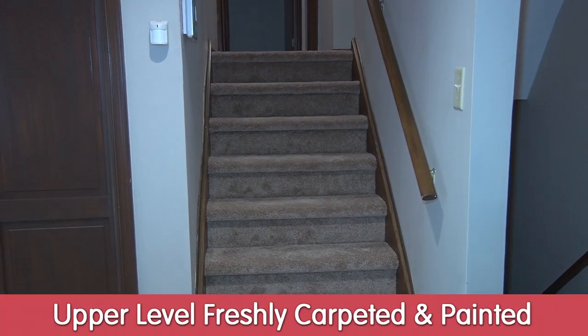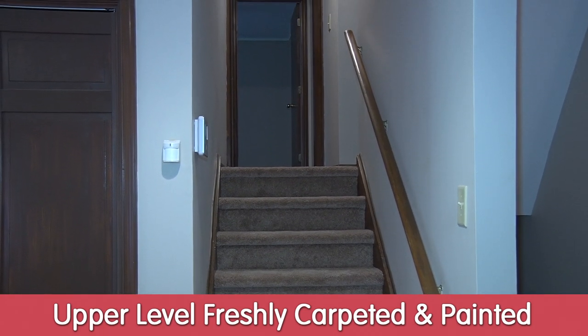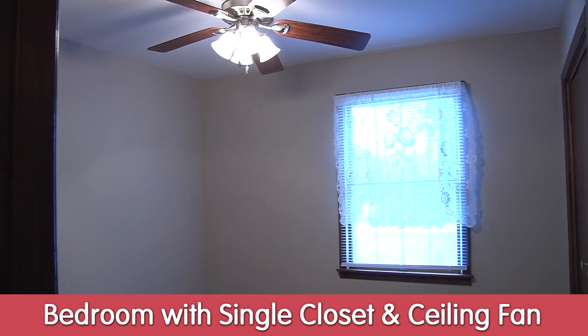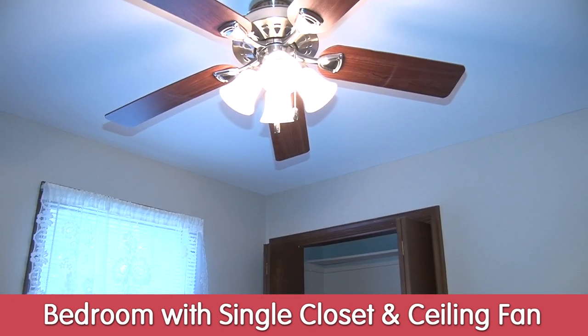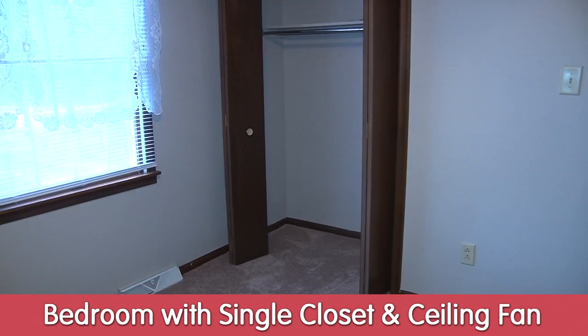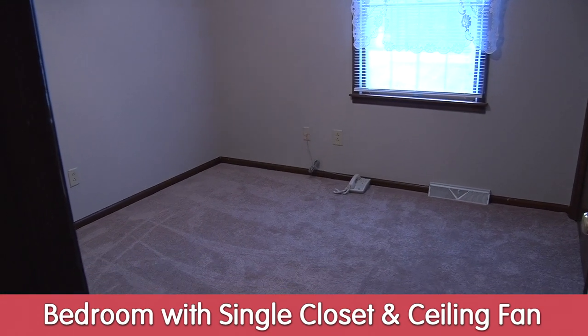Here we are upstairs, which is all freshly carpeted and painted. This is the smallest of the four bedrooms — it has a ceiling fan and a nice large double closet. This would be the third of the four bedrooms.